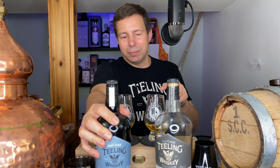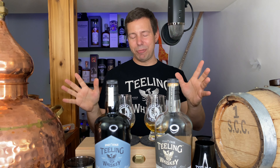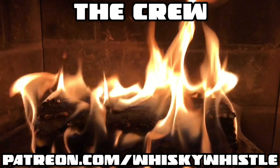Bacardi, if you're watching — you're not doing Teeling right here in Canada. Let's get this started. I hope you enjoyed that, folks. My name is Mark Kaufman, you're watching Whiskey Whistle — subscribe to the channel, check me out on Patreon, and we will see you for the next one. Goodbye!